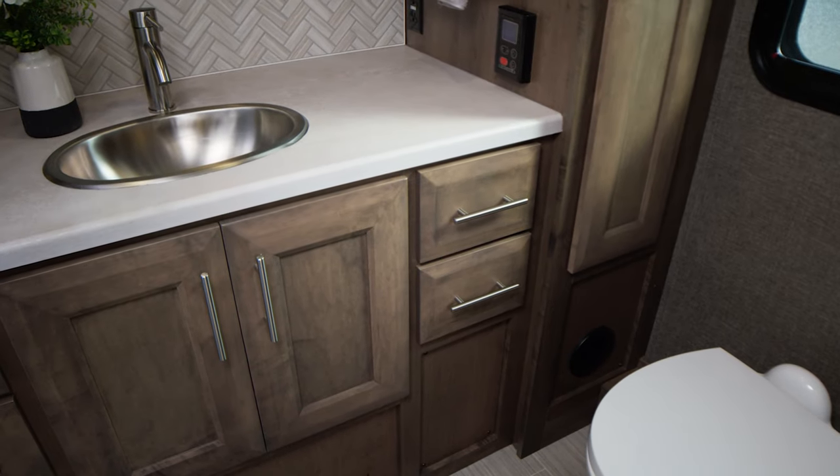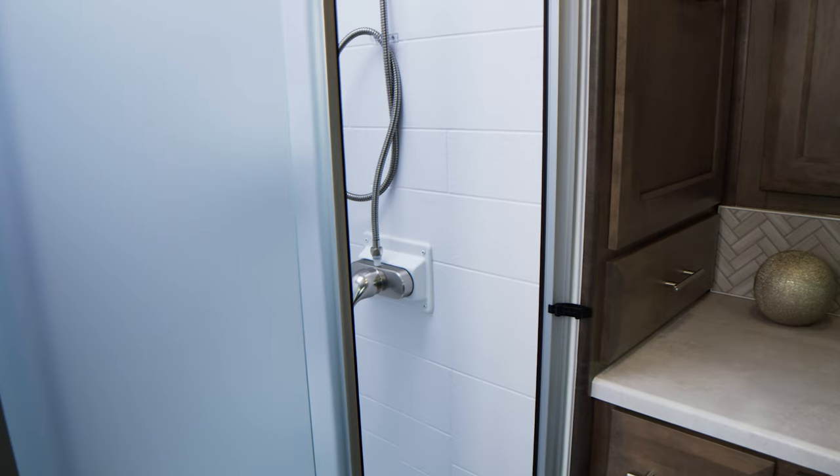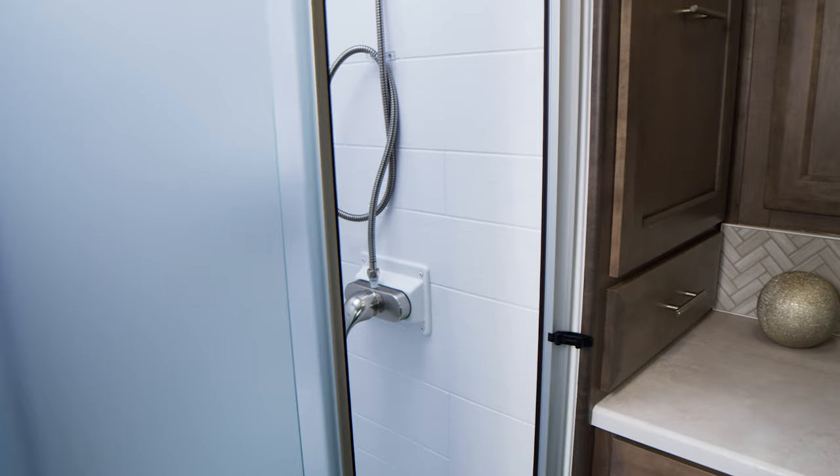This is your full bath. You have plenty of counter space and storage, tankless hot water for the sink and shower, featuring a glass door and a skylight up above.